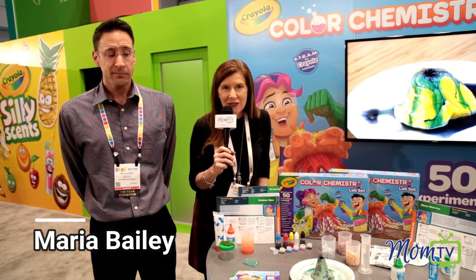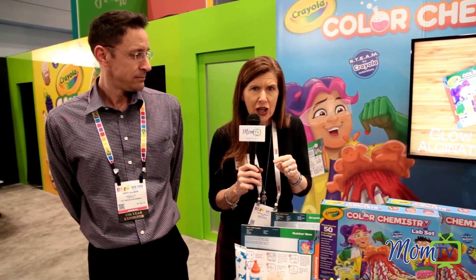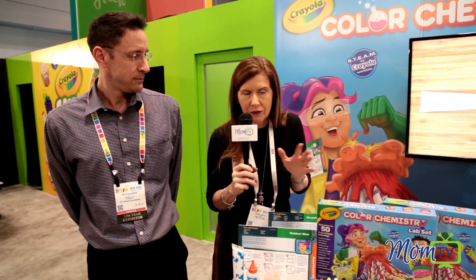Hi, I'm Maria Bailey of MomTV, and I'm at Toy Fair discovering the newest, coolest toys. And if you're here on Amazon, you probably already know how wonderful Crayola is when it comes to creativity and things that help your children explore and learn.